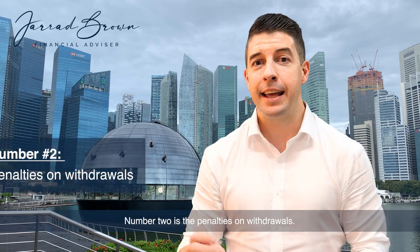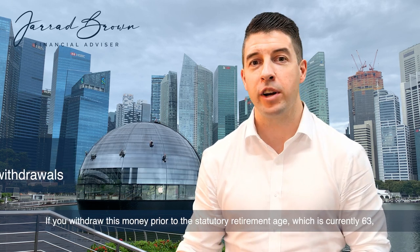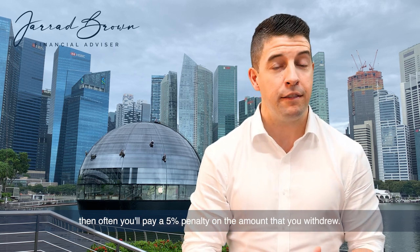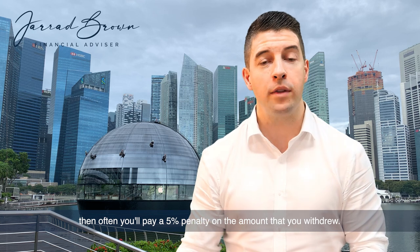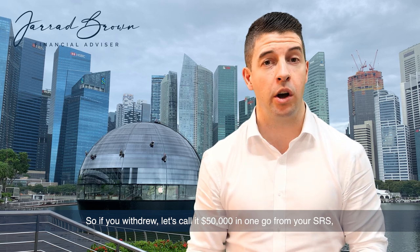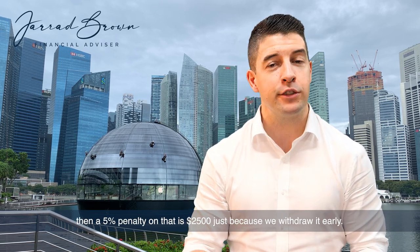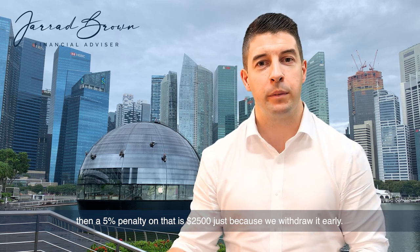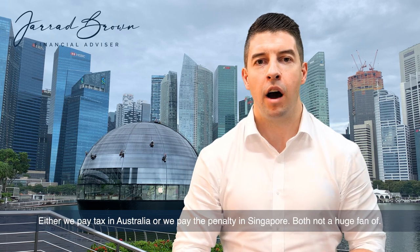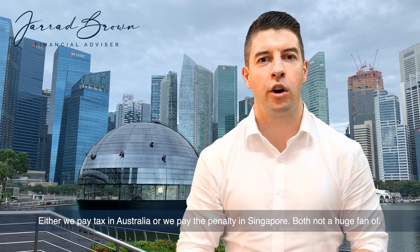Number two is the penalties on withdrawals. If you withdraw this money prior to the statutory retirement age, which is currently 63, then you will often pay a 5% penalty on the amount that you withdrew. So if you withdrew $50,000 in one go from your SRS, a 5% penalty on that is $2,500 — just because you withdrew it early. So now we're faced with two awful choices: either we pay tax in Australia or we pay the penalty in Singapore.